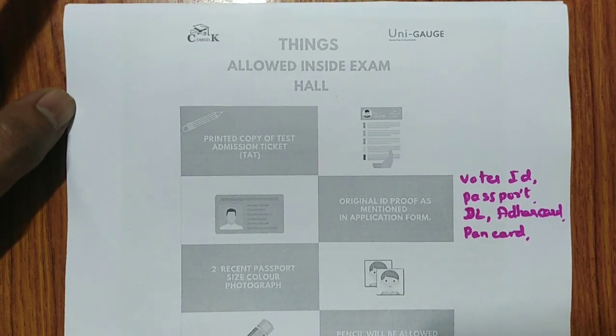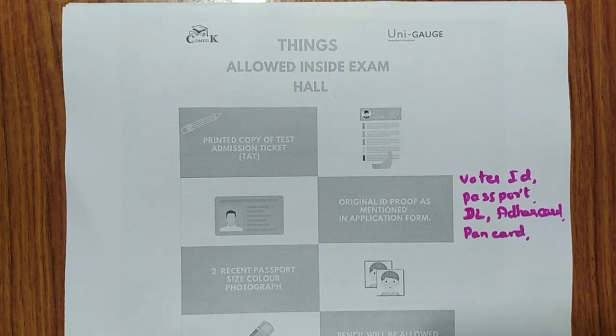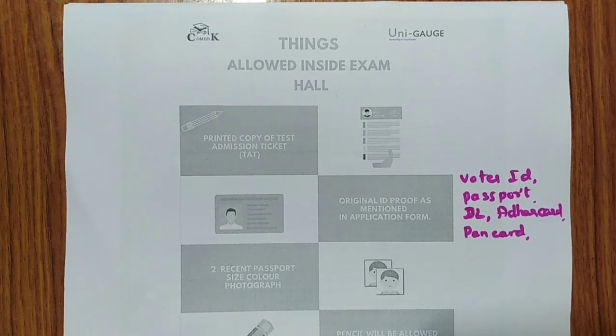Remember that — this is very, very important. If you have visited my channel for the first time, please subscribe and go through the chemistry videos for COMEDK already uploaded. So, things which are allowed inside the exam hall — I think you have already downloaded your hall ticket, which has two to three pages. Take the printout of all the pages and keep it with you.